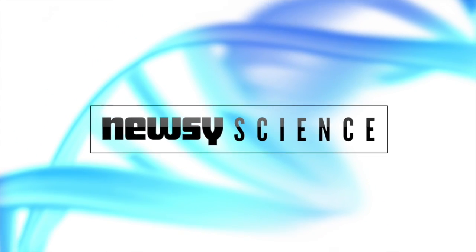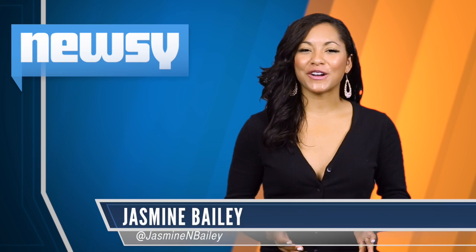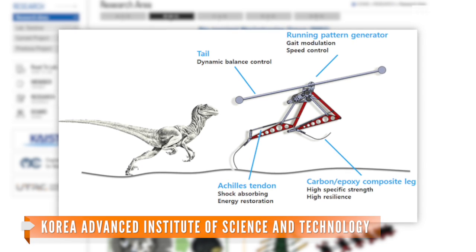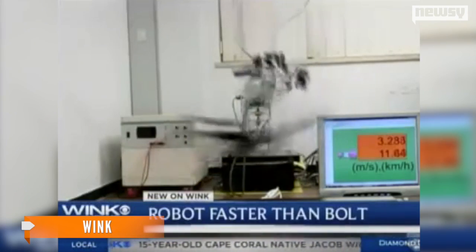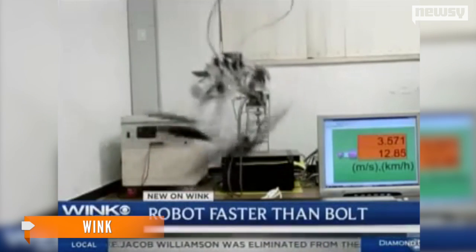New advances in robot locomotion are taking their cues from some very old animals. Researchers at the Korea Advanced Institute of Science and Technology have created a bipedal robot inspired by the velociraptor. The raptor, as it's called, has been clocked at 28 miles an hour on a treadmill. Look at that thing go.